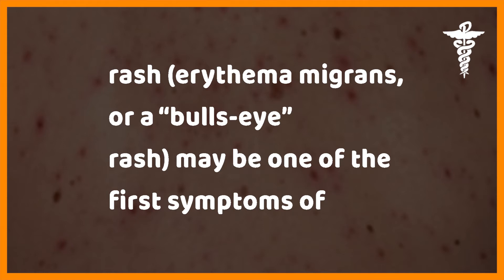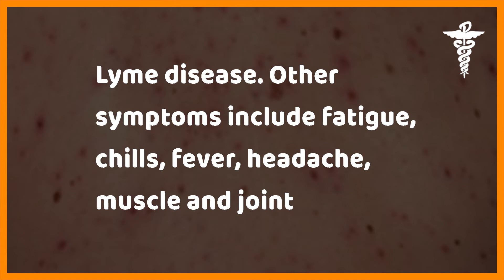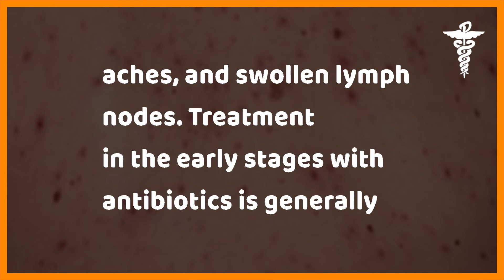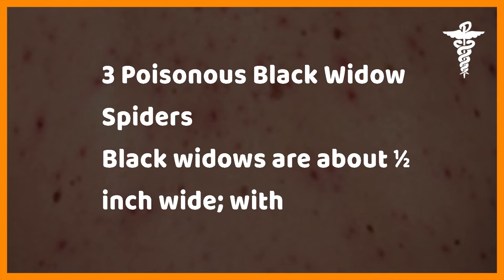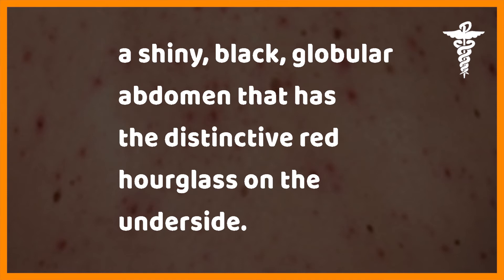A circular red expanding rash — erythema migrans, or a bull's-eye rash — may be one of the first symptoms of Lyme disease. Other symptoms include fatigue, chills, fever, headache, muscle and joint aches, and swollen lymph nodes. Treatment in the early stages with antibiotics is generally effective.